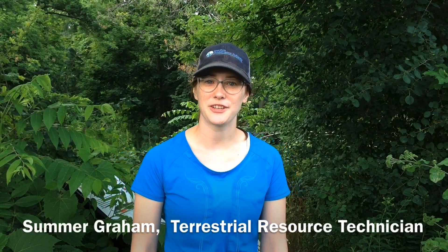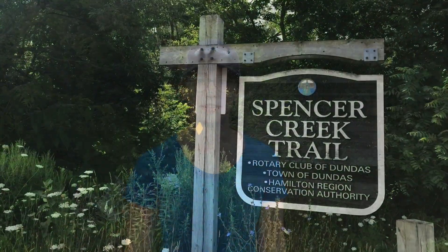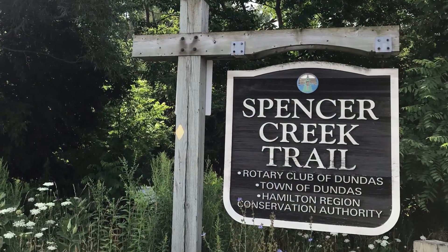Hi, my name is Summer Graham. I'm a Terrestrial Resource Technician with Hamilton Conservation Authority, and today we're here at the Spencer Gorge Trail getting rid of giant hogweed.